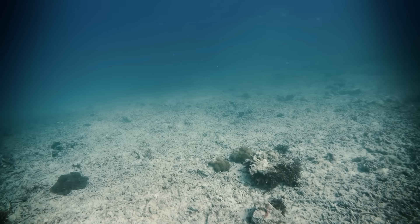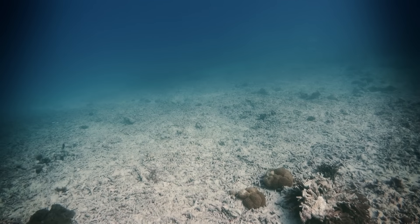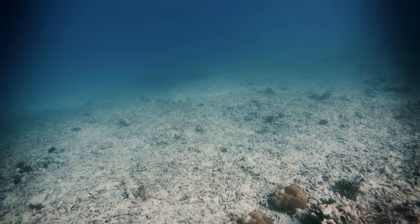Now, you might be thinking, doesn't sand come from the beach? Well, yeah, but it also is in nearby rivers and the bottom of the ocean. So we've been moving the sand from those places to the beach fronts that are running low. And while it helps keep the beaches where we want them to be, it comes with its own set of consequences. So let's talk about the pros and cons of bringing sand back to the beach.